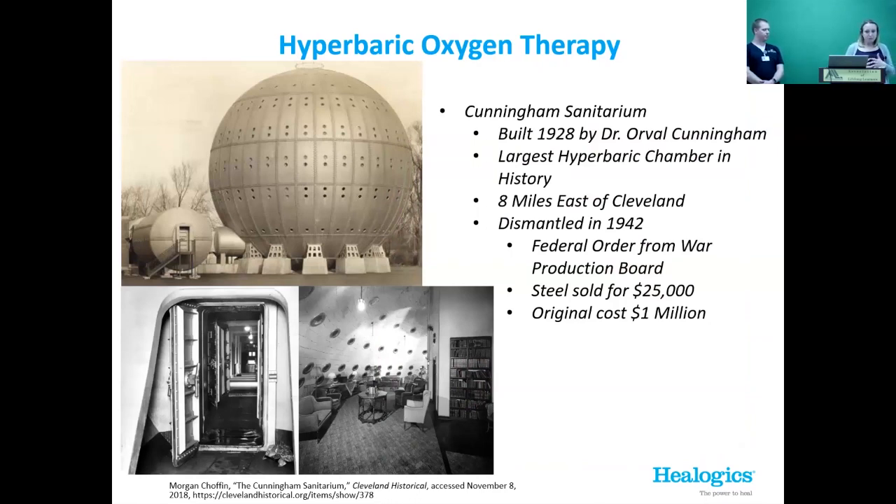Another fascinating historical background: The Cunningham Sanitarium was built in 1928 by Dr. Orville Cunningham — the largest hyperbaric chamber in history. He thought he could cure cancer and mental illness with pressurized oxygen. The entire sphere you can see was a hyperbaric chamber that was actually a hospital with vaulted ceilings and fancy dining rooms — a state-of-the-art facility meant to cure all.